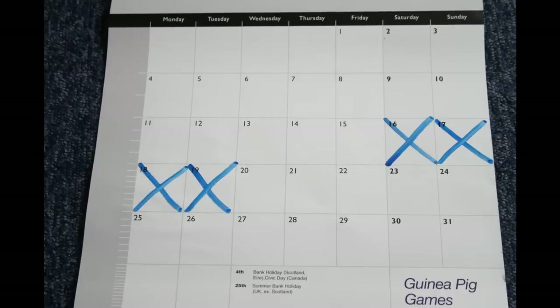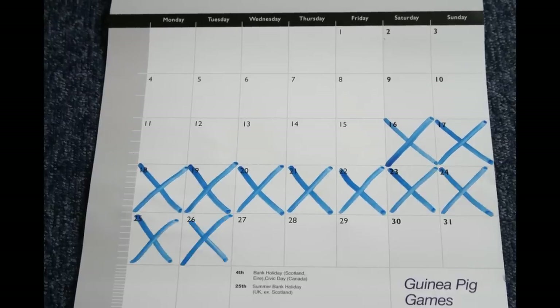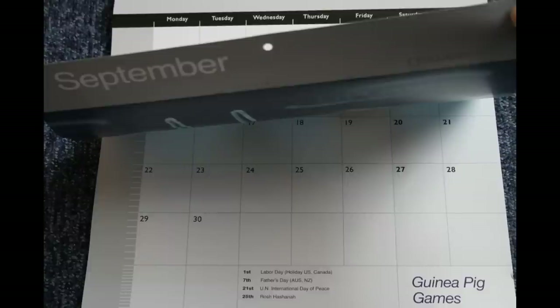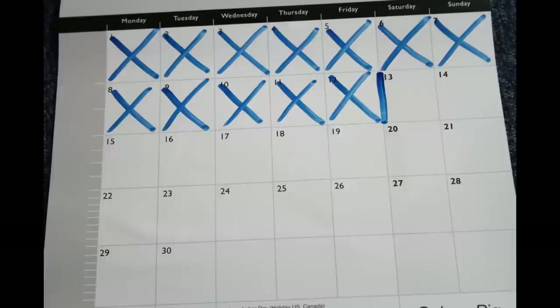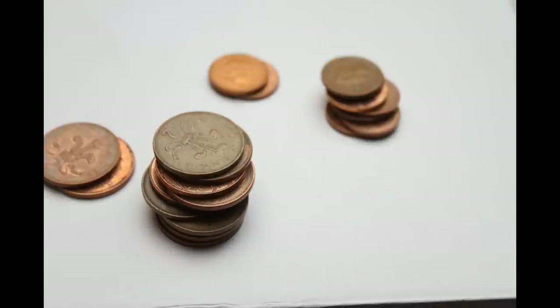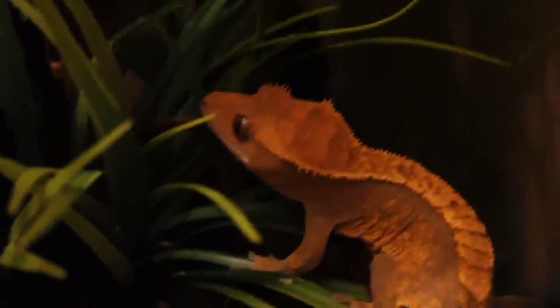I've had my crested gecko a month now and I figured it'd be a great time to review some of the items I've bought and see what has been used, what hasn't, and what has been worth the pennies. As well as this I'll be looking at her weight, length, any problems I've come across, and how I go about feeding her.